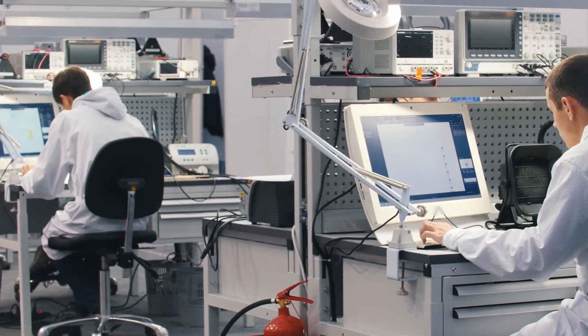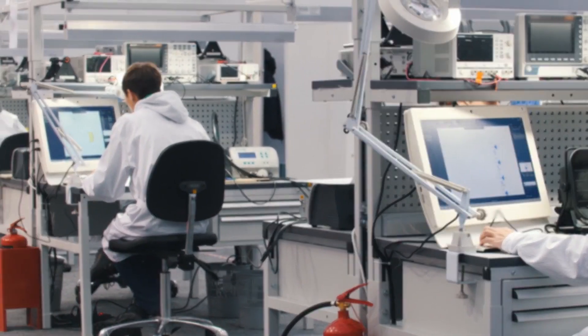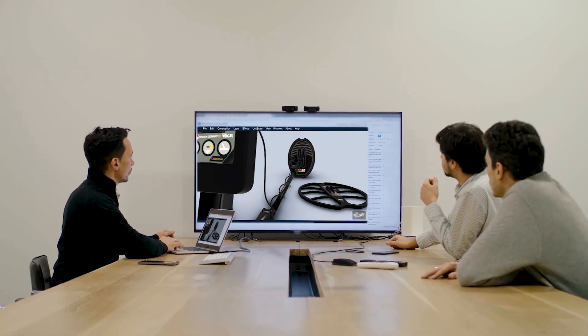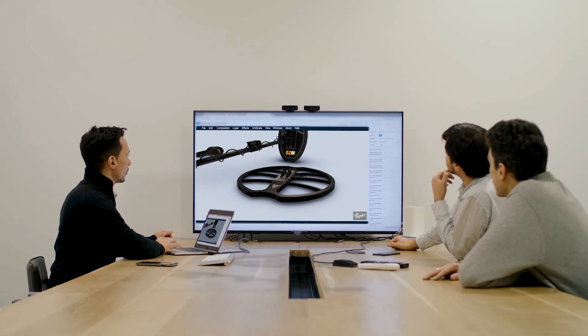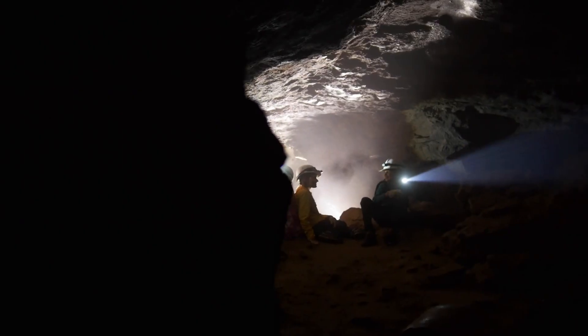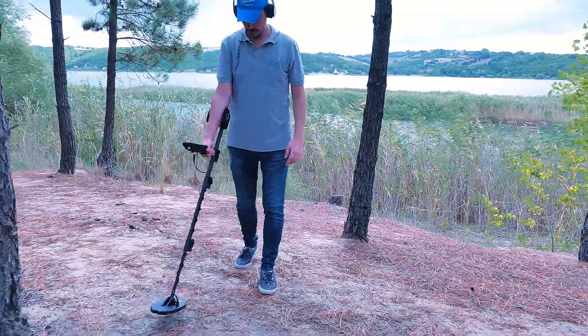This is based on the studies and lengthy experiences carried out by our engineering and scientific team in terms of research and development to obtain ideal results that satisfy all prospectors, explorers, and hobbyists.